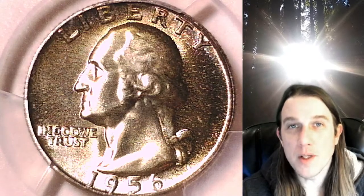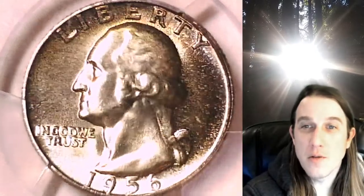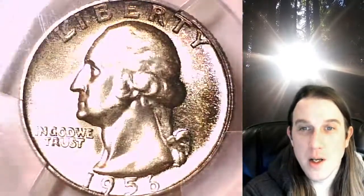Hello again everyone and welcome to Time Travelers Coin Exchange. The next coin we have here is a beautiful toned 1956-P Washington Quarter — a business strike quarter from the Philadelphia Mint.